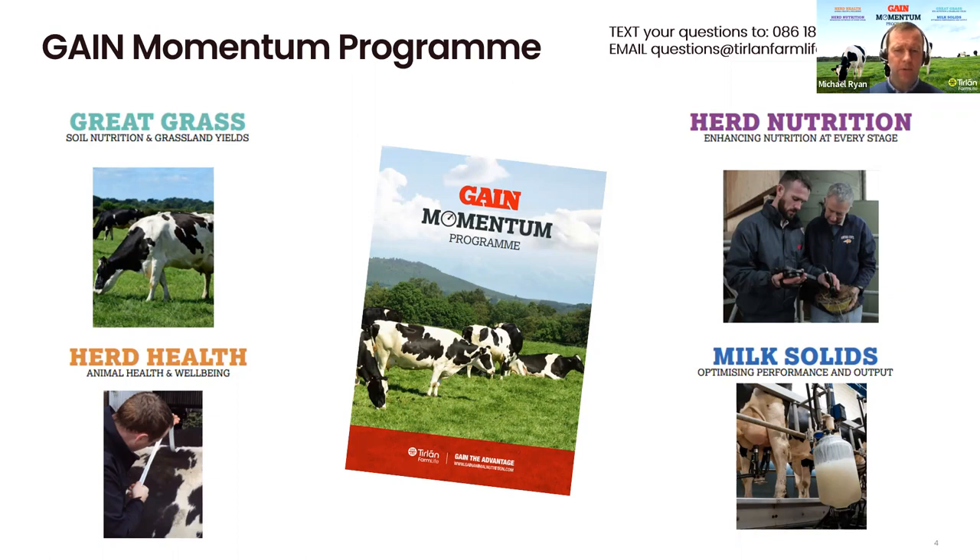Another part of the Gain Momentum program is Herd Health. Within Herd Health, probably one of the most important aspects is our in-house health disease screening. It's a very important tool in order to give the proper advice and for you as the farmer to see what kind of dosing program you actually need based on results, and what kind of vaccination program you'd have. That's one of our key pieces in our Herd Health section.